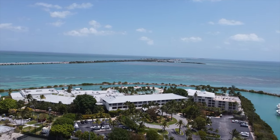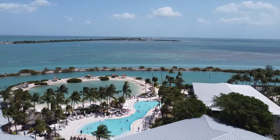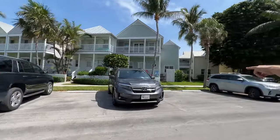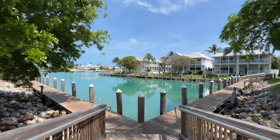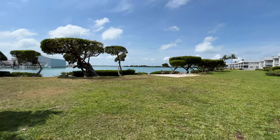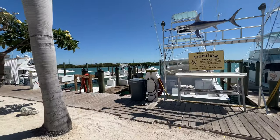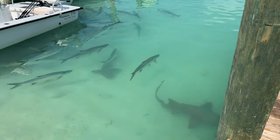Hawks Cay spans over 60 acres on the small island of Duck Key. Our friend Jimmy at Valet gave us a tour of the property and we couldn't believe how much there is to see. Along with the hotel rooms, there are also villa vacation rentals that can fit various family sizes. There's no shortage of waterfront views, and on our tour we saw all the beautiful water views, the various pools, the spot where you can rent things for water sports, and we also toured around the marina, where you can do fishing charters and check out really huge tarpon and nurse sharks that hang out there as well.